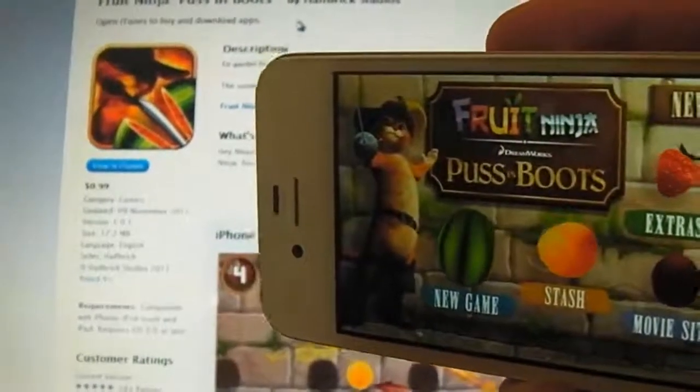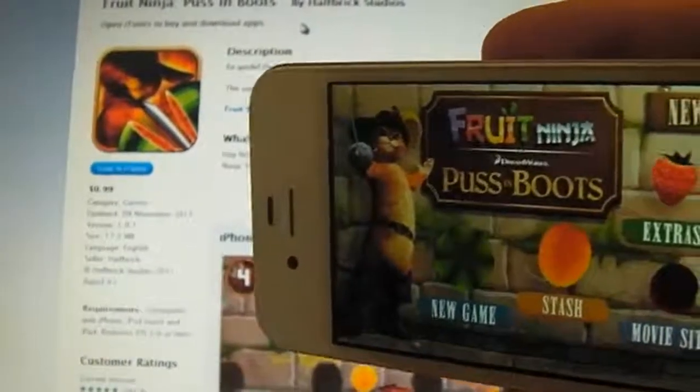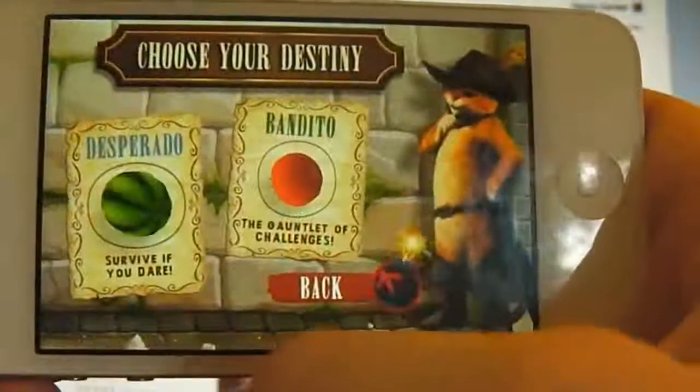Coming in at number three is Fruit Ninja Puss in Boots. It's 17.2 megabytes to download and it's 99 cents in the App Store. So you do have two different modes here.